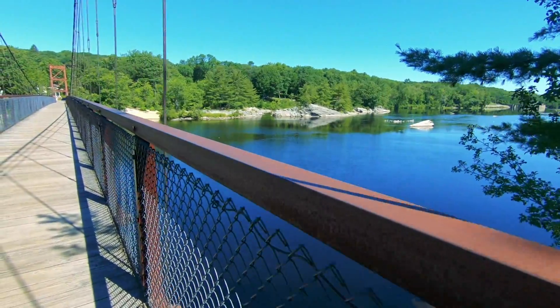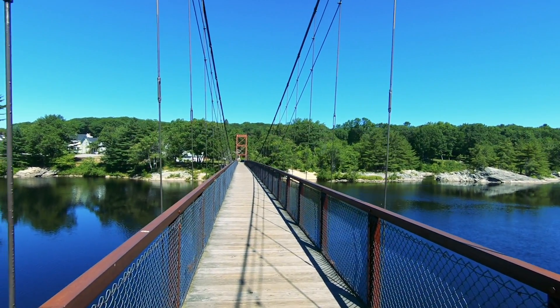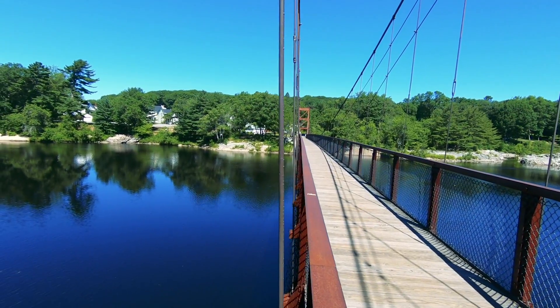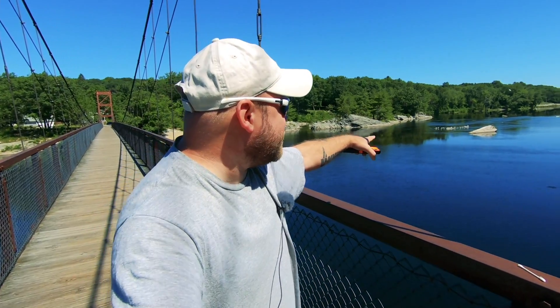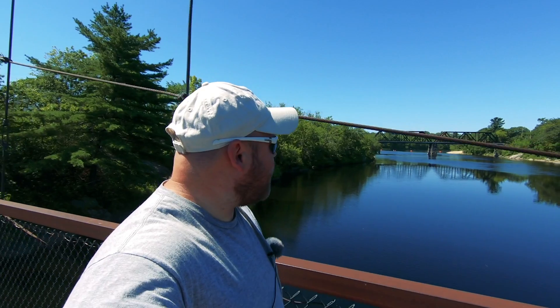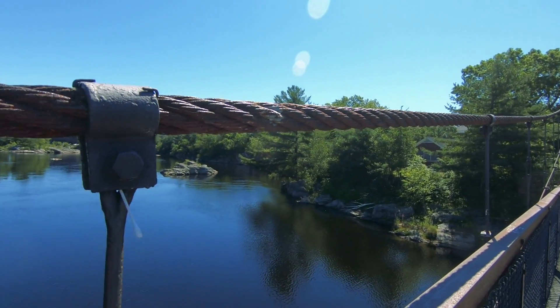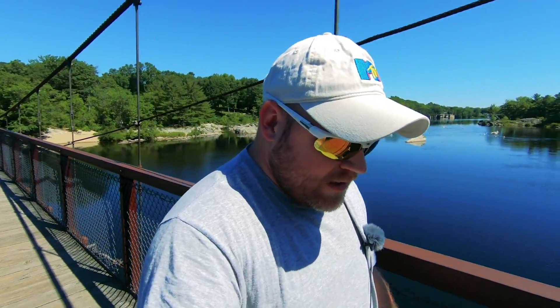Apparently when it gets really windy the bridge will actually swing, which is kind of creepy — kind of like the Tacoma Narrows Bridge. Look at all the birds out there. There's a train bridge off in the distance. I did try to take Jax out on the bridge but he just wasn't going for it — something about the cracks in the wood looking down. He just walked me back to the RV.